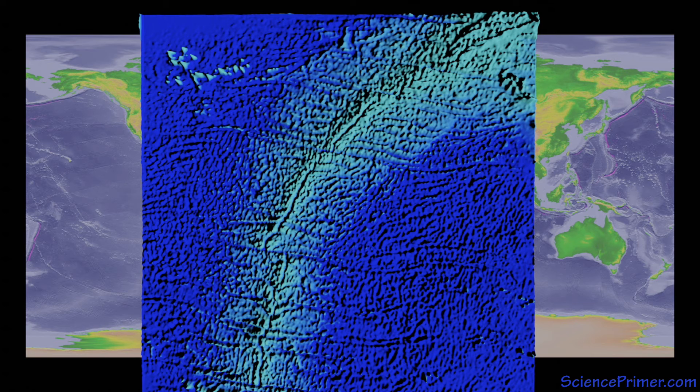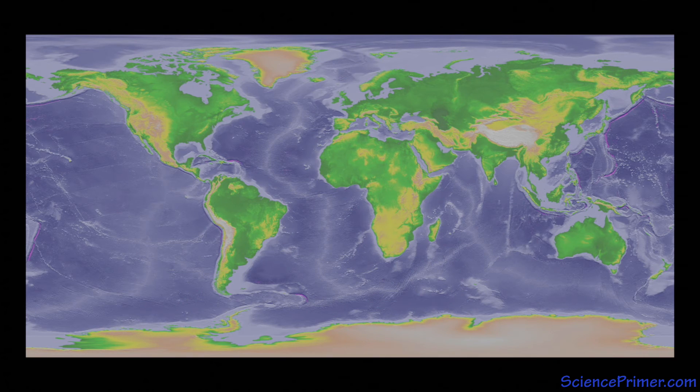Cracks running perpendicular to the rifts give the mid-ocean ridges a distinctive zigzag, zipper-like appearance. These are called transform faults. They form due to different regions of the plate spreading at different rates. In some places, the transform faults can extend hundreds of kilometers from the center of the ridges.